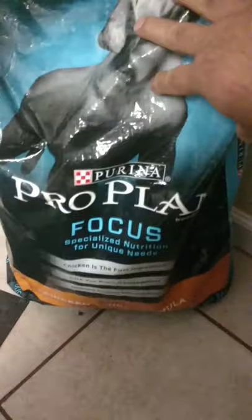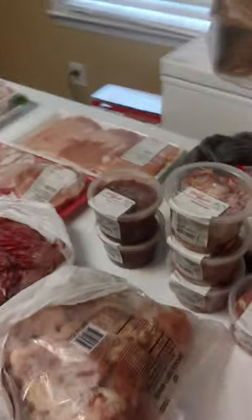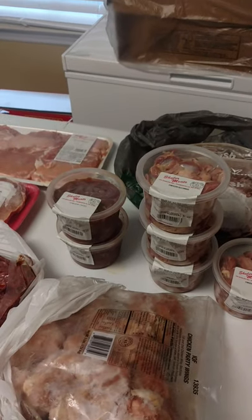I was feeding him the Pro Plan Focus. I was going to change to the Diamond Puppy, but then I heard they have too many recalls. So I'm probably going to return that and stick with the Pro Plan. I give that in the morning.